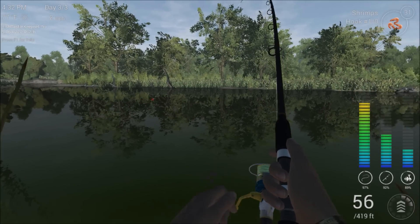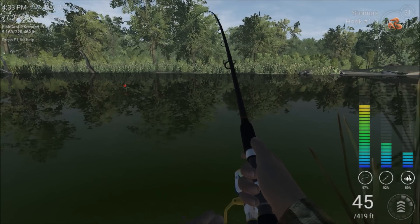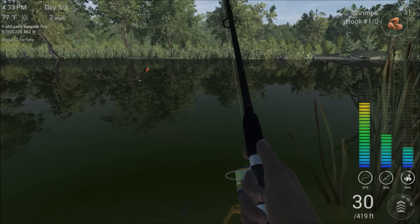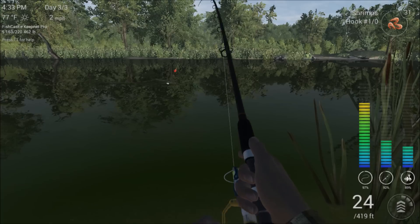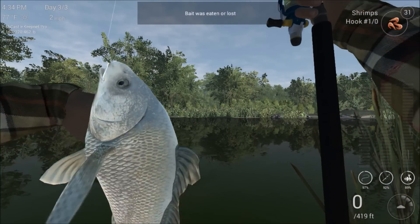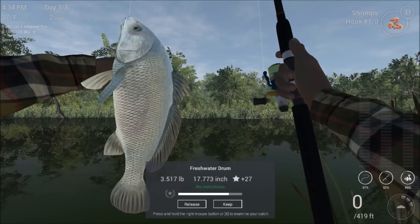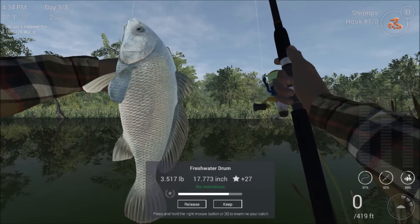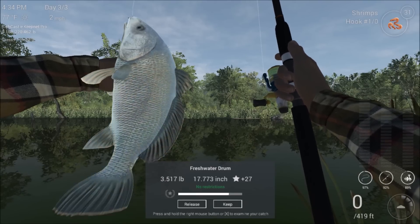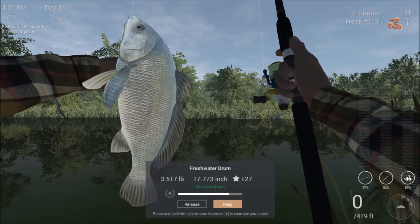I believe carp will do the same thing for the most part too, but they play with it a little bit more. With these guys it's like — do they have it or not? Then all of a sudden, boom. Now this is going to be a regular size one, so you can get a good look at this guy. That's what you're typically going to catch. It's about 27 XP and about three and a half pounds. These guys are decent sized fish — three and a half pounds, that's not a small fish.